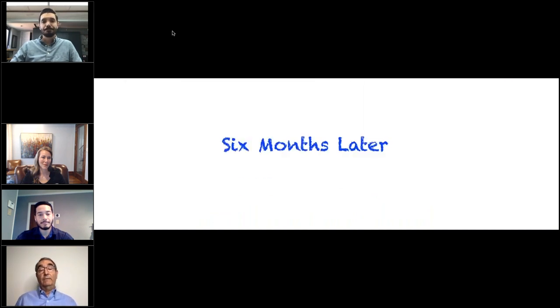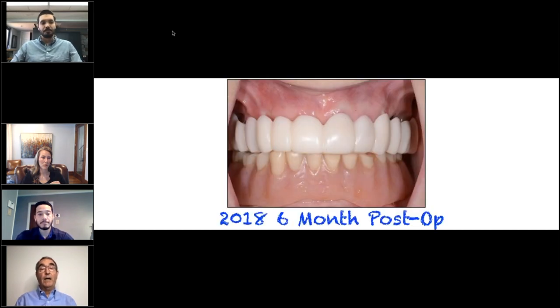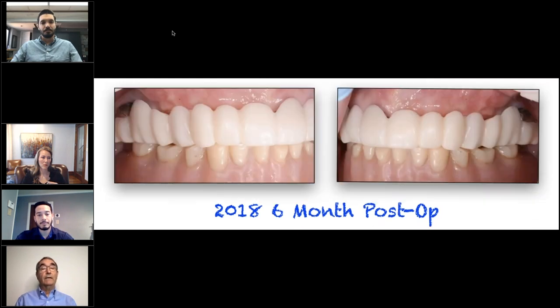Fast forward. We've done our tooth extractions and socket preservation or socket enhancement, and now we're six months down the line. Here's our Snap-on Smile — right side, left side. You can see this is designed to be relatively aesthetic, but yet not to place undue pressure on the surgical sites.